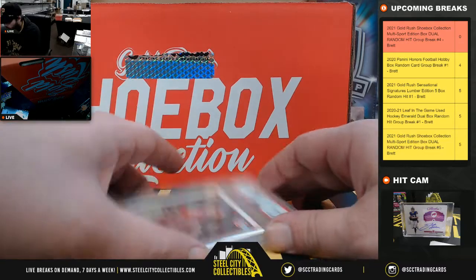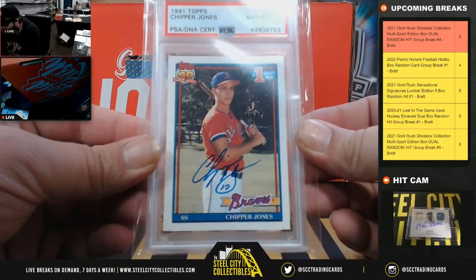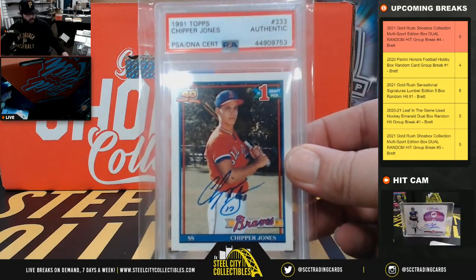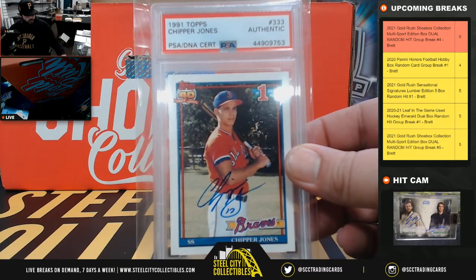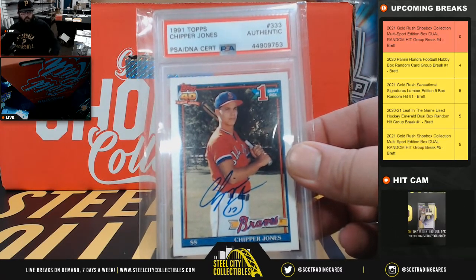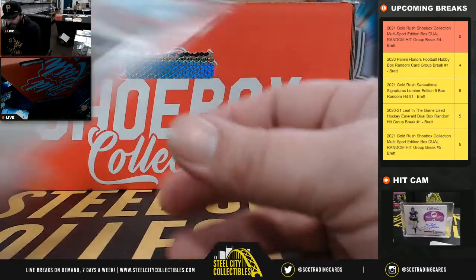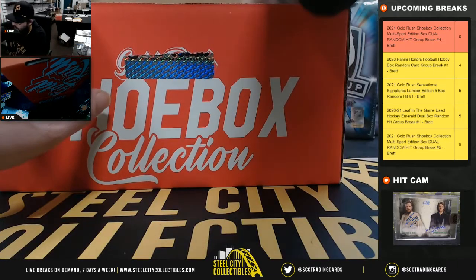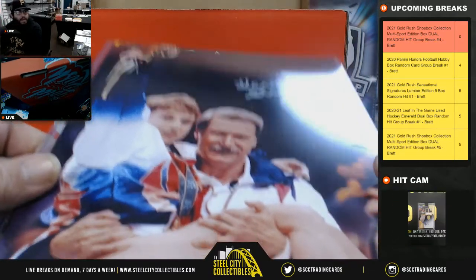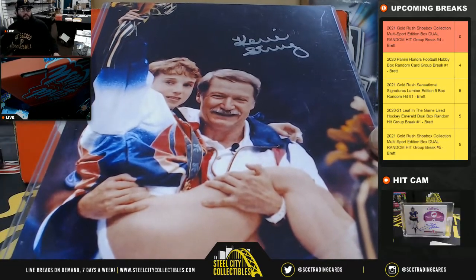Also from Transcendent Tennis. And we got a 1991 Topps Chipper Jones authentic autograph, number one draft pick. And then we got a Kerri Strug 8x10 with a Beckett COA.